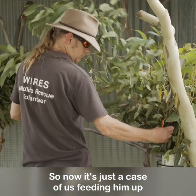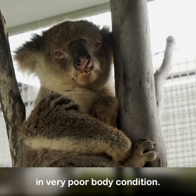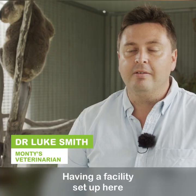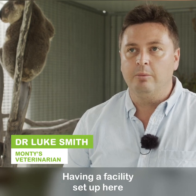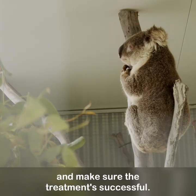Now it's just a case of feeding him up, because when we first got him he was in very poor body condition. Having a facility set up here means we can do close monitoring for treatment and make sure the treatment's successful.